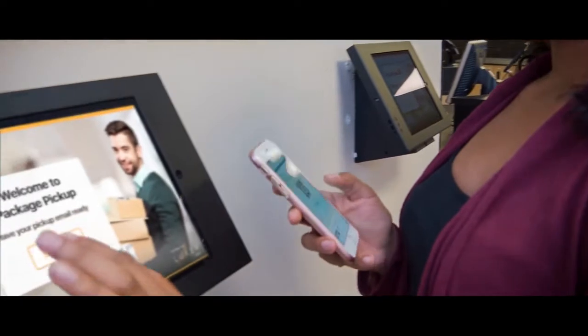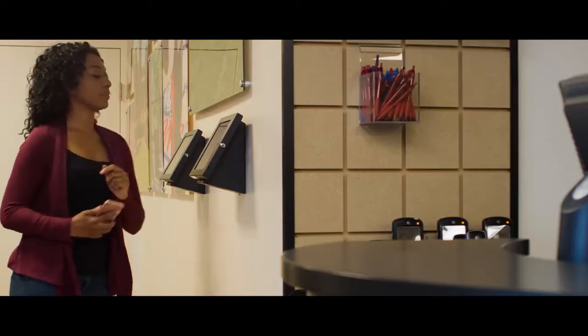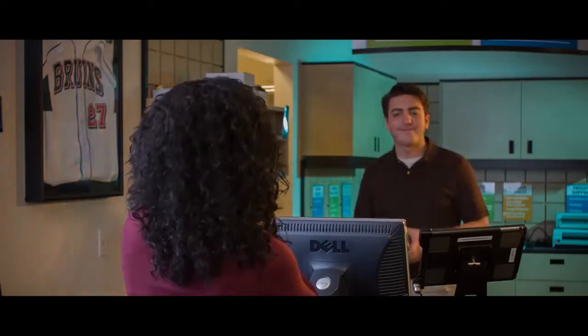They can come to the store and check in using the touchscreens at the front. Your team gets an instant notice that there's a customer waiting for their package. Just take it from the shelf and bring it to the recipient to sign out.